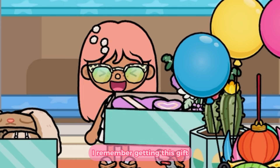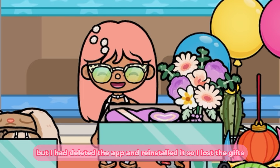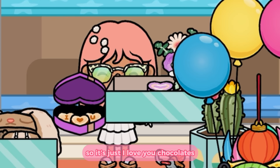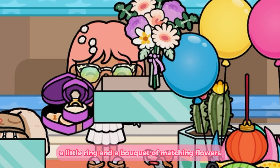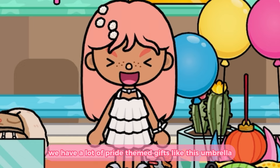I remember getting this gift but I had deleted the app and reinstalled it so I lost the gifts. But I do remember getting this gift — it's 'I love you' chocolates, a little ring, and a bouquet of matching flowers. Very cute. Now on to the next shelf.